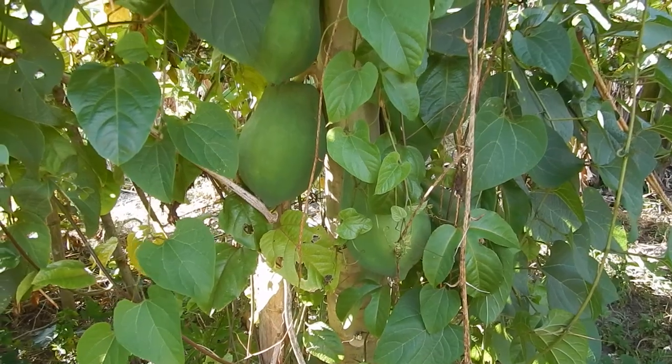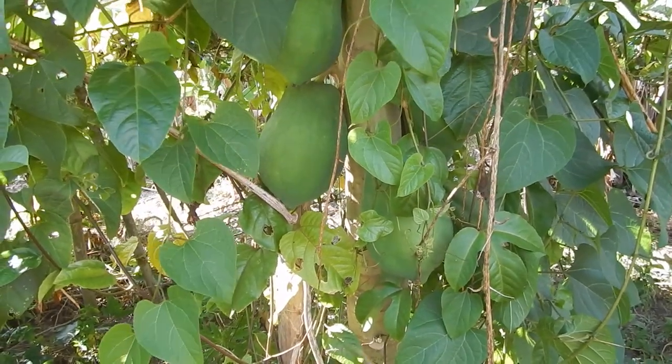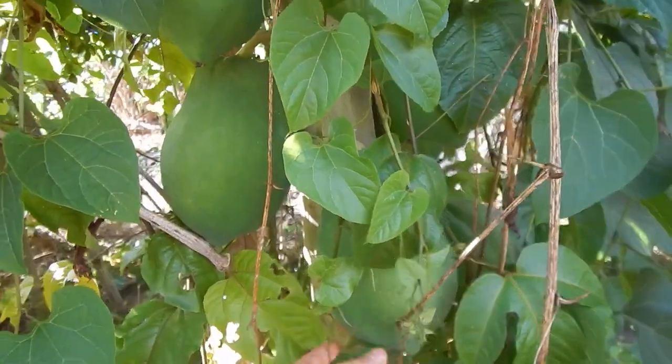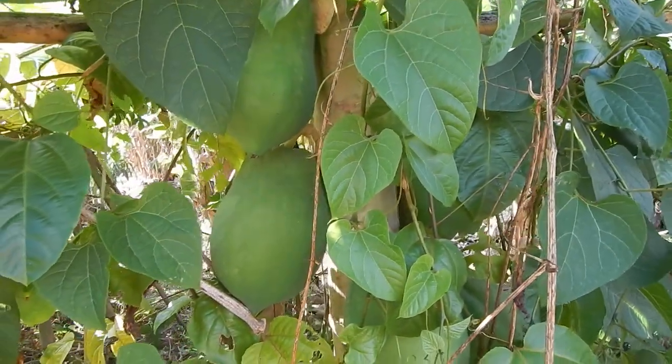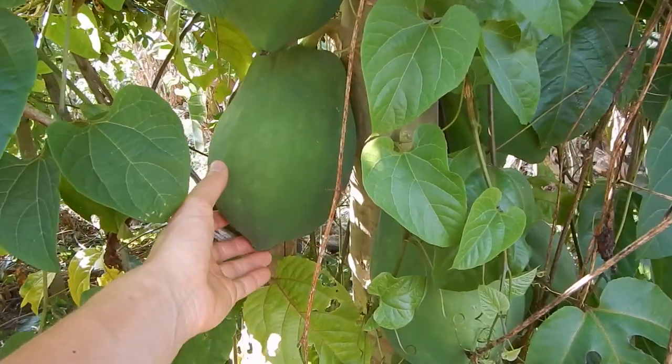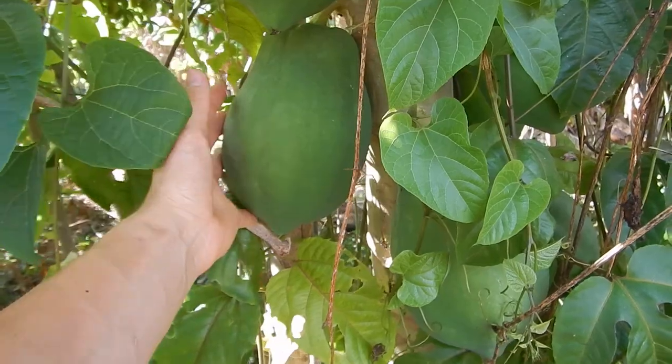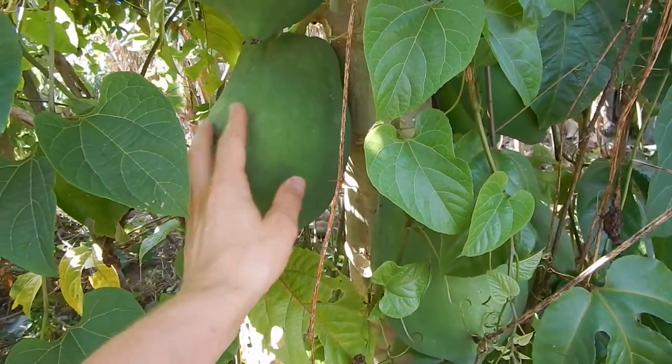Here are some papayas hiding in the leaves — didn't actually see them before. Finding this young tree and its first fruit on the tree. Never harvested from this papaya tree before, but they are also very nice. Look very nice and healthy.